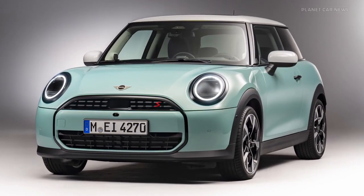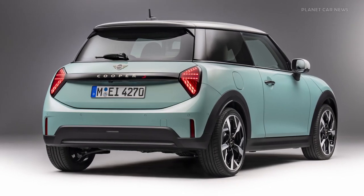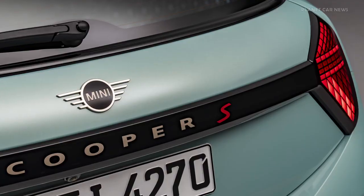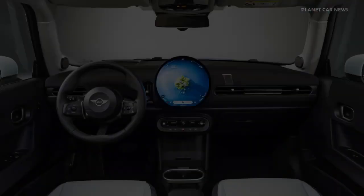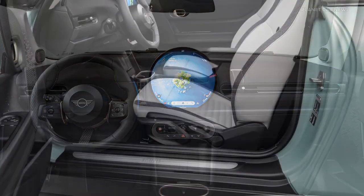Within the new model family, Mini designates the performance levels of its petrol engines for the Mini Cooper using the letter C and for the performance-enhanced model using the letter S. With an output of 204 horsepower, the four-cylinder engine of the Mini Cooper S accelerates from zero to 100 kilometers per hour in 6.6 seconds with a maximum torque of 300 newton meters.